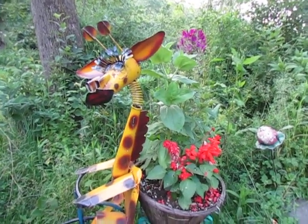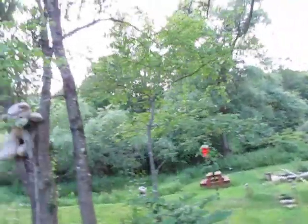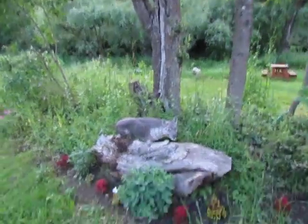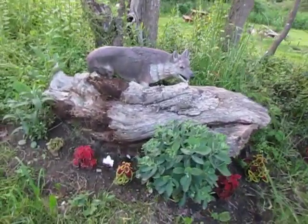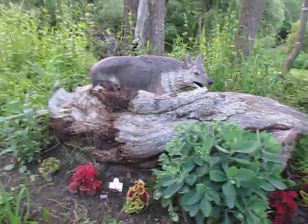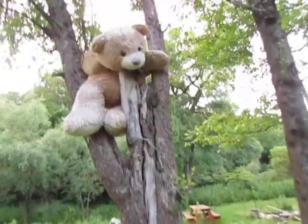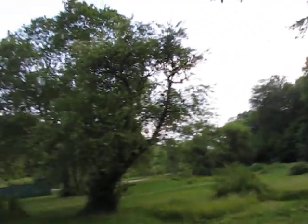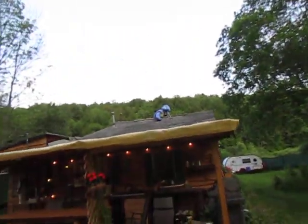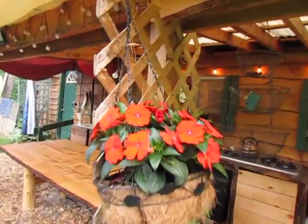Hi guys! It is a spectacularly gorgeous, just a little bit smoky Sunday evening — the last Sunday evening in spring here at Bugs in a Jar Farm. And I am so excited because I was back at Habitat for Humanity today.